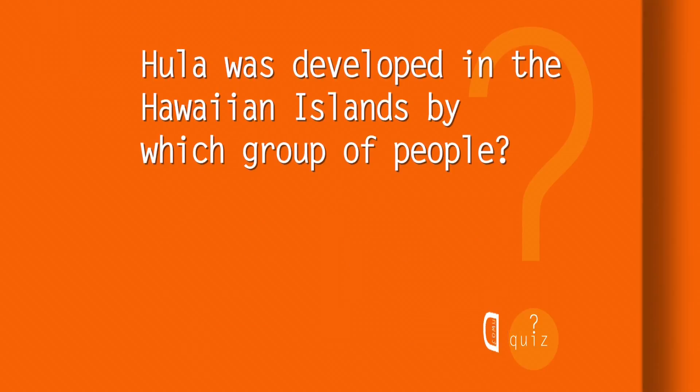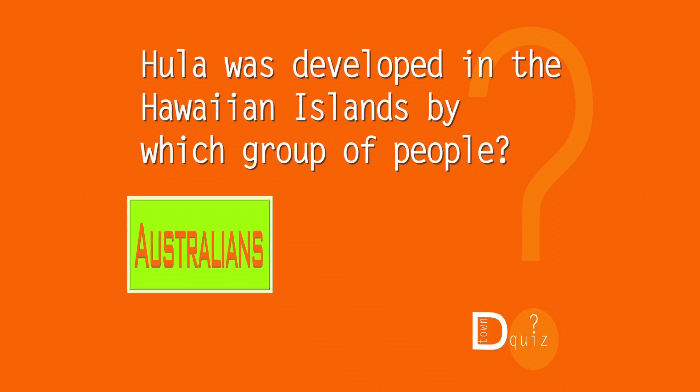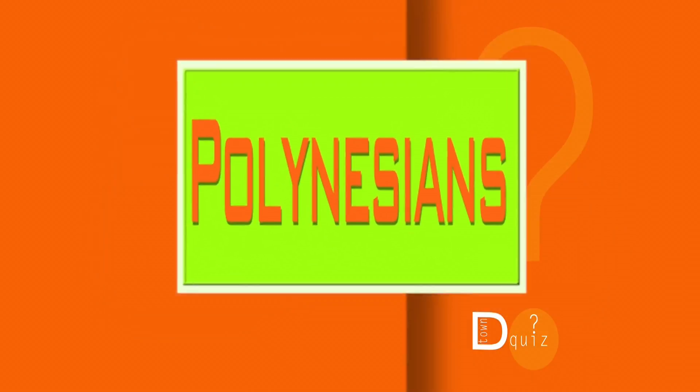Quiz time! Hula was developed in the Hawaiian Islands by which group of people that settled there — Australians, Polynesians, or Japanese? The answer: this beautiful dance was developed by the Polynesians.